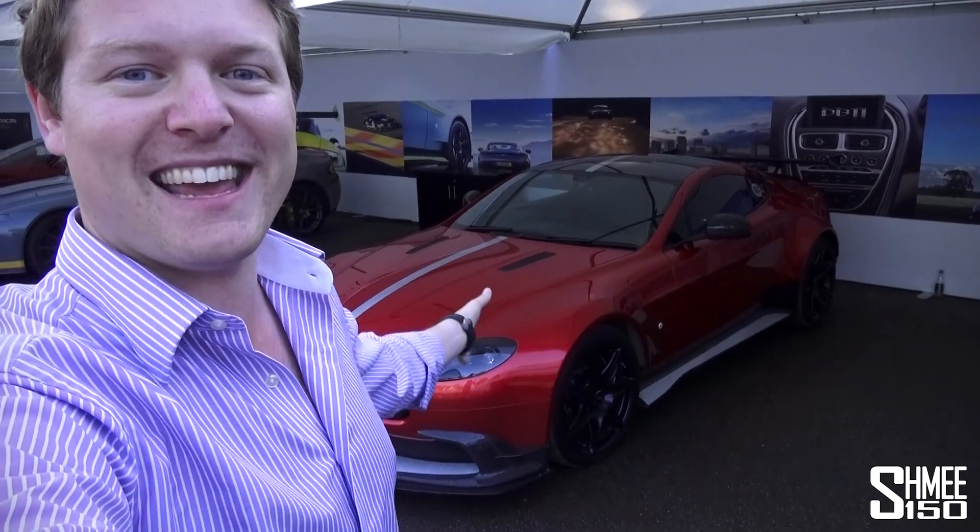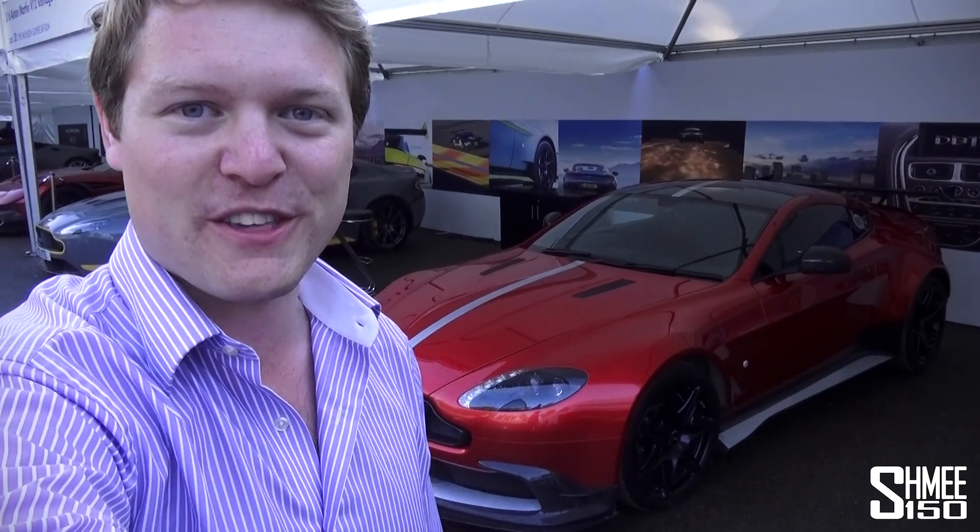So thank you very much for watching. I hope you enjoyed those five of my favourite engine sounds, and in particular my winner, the GT8. That's it for now though — thank you very much for watching, and I will catch up with you again very soon. Cheers!